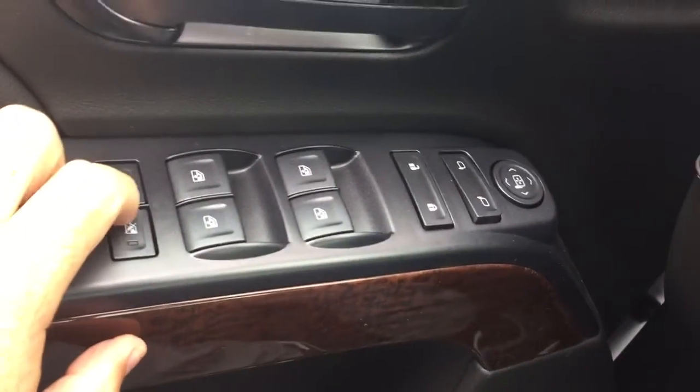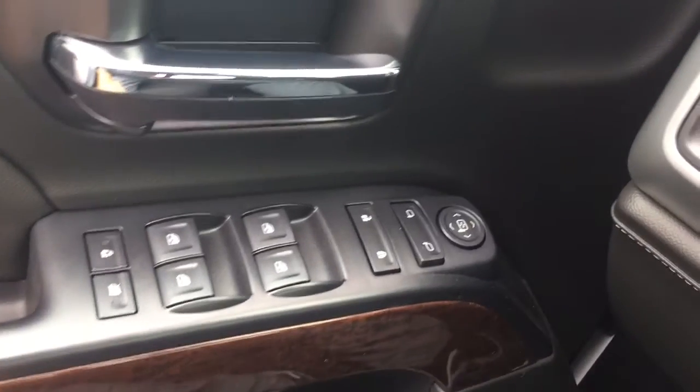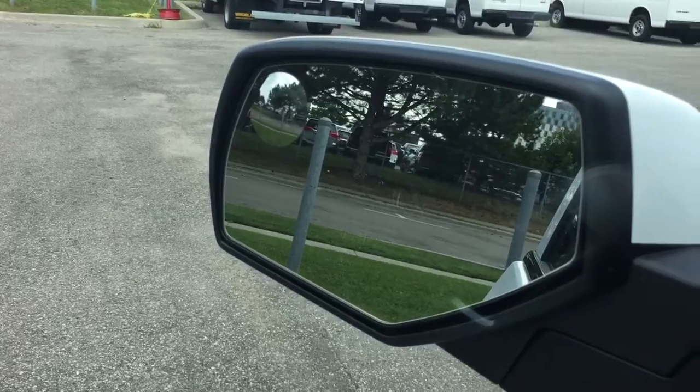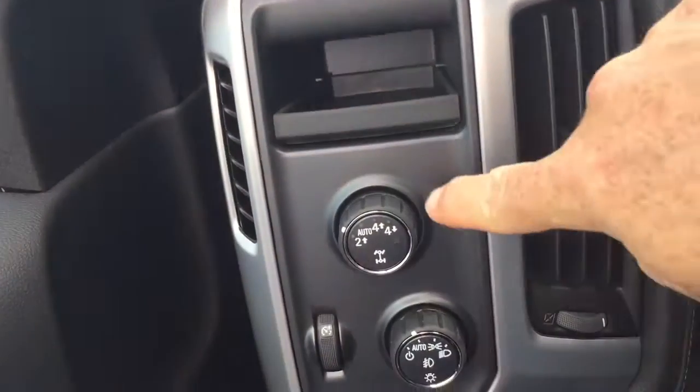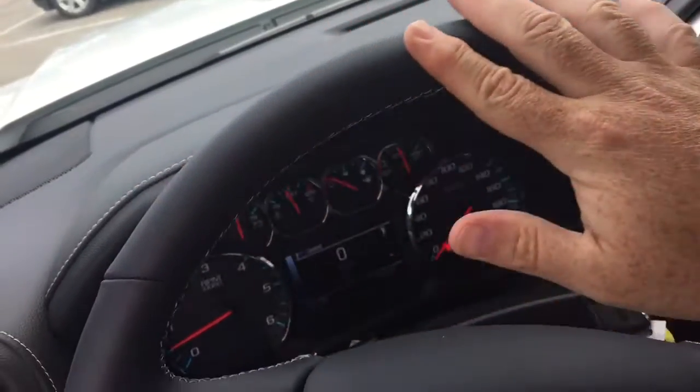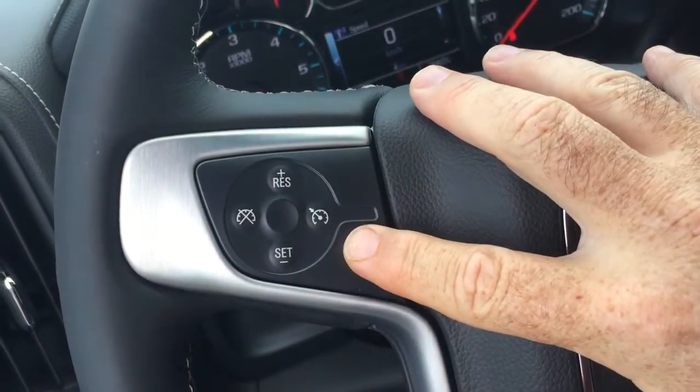Working left to right: child safety locks, power windows and locks, heated power mirrors, and a spotter mirror on the driver's side. There's a four-wheel drive selector and a leather-wrapped steering wheel with cruise control on the left-hand side.